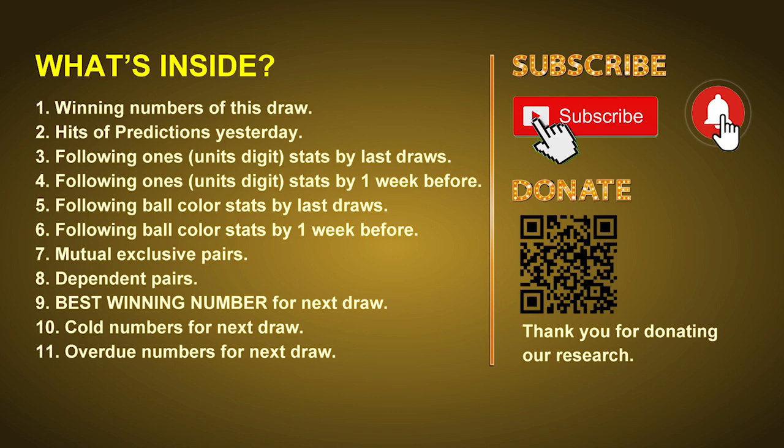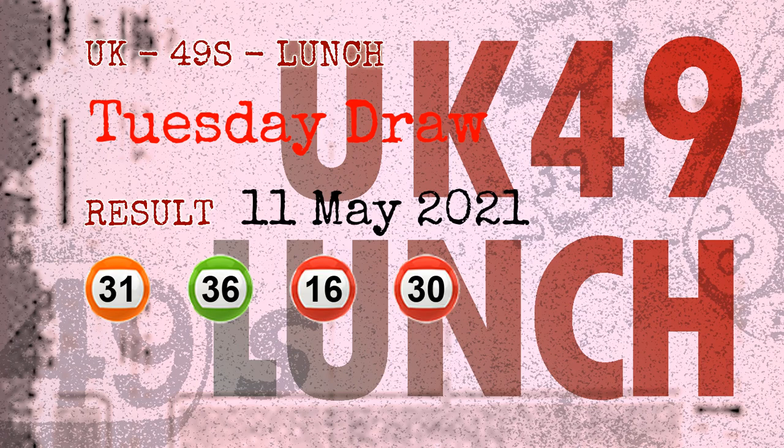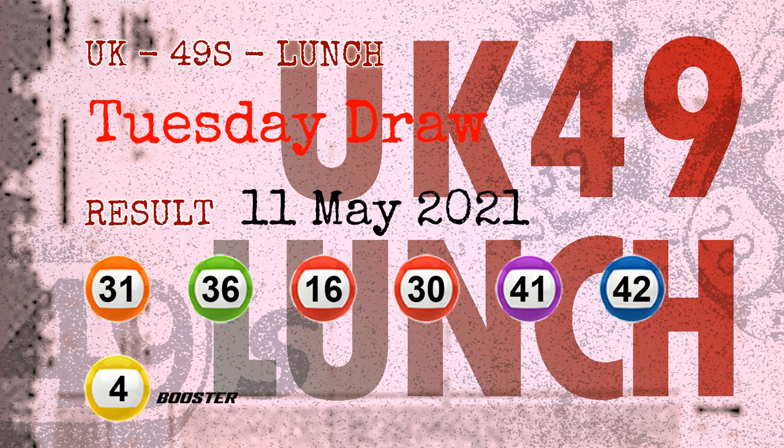Now let's go. The winning numbers of Tuesday, May 11, 2021, are 31, 36, 16, 30, 41, 42, and the booster number is 04.